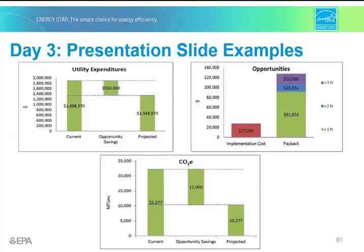It's also a very good idea to include in your summary presentation a summary of costs and savings. You want to present findings in a way that is meaningful to senior management. For example, in the first chart, current energy spend, possible savings from opportunities, and then the spend after savings is shown. The second chart identifies the opportunities by payback period so that a prioritization method can be developed for implementation.